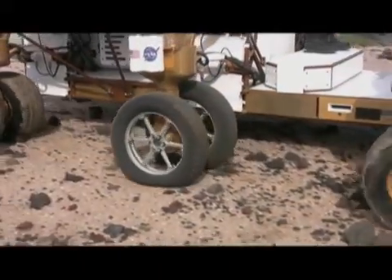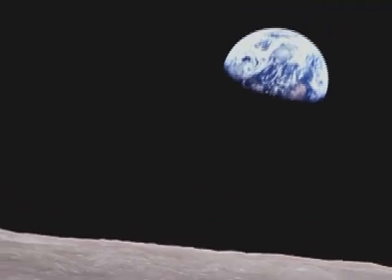Both NASA and Goodyear see a lot of potential for the new, unique tire design — on the moon and here on Earth.